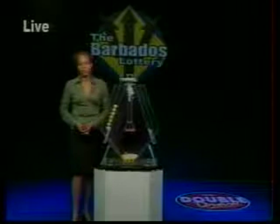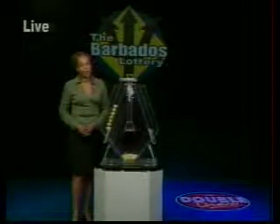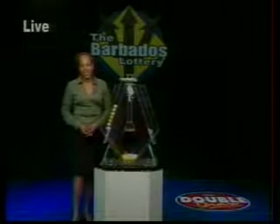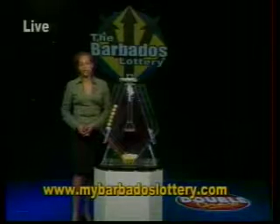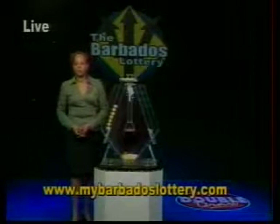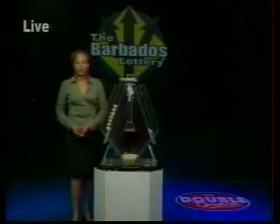Did you know you can top up your mobile phone at over 200 Barbados Lottery agents island-wide? Yes, you can — so top up today. Remember, you can get news and draw results at our website, www.mybarbadoslottery.com. Please play responsibly. The Barbados Lottery: supporting sport, youth and culture.